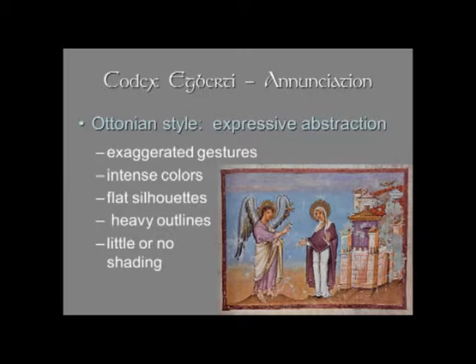If you look at the silhouettes of the figures, they are relatively flat, although you do have lines as drapery folds. There are outlines that surround the figures and create the folds. There's not very much shading — there's a little bit on the angel, but mostly it's just line.